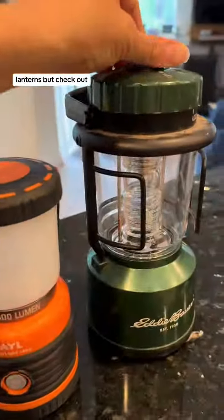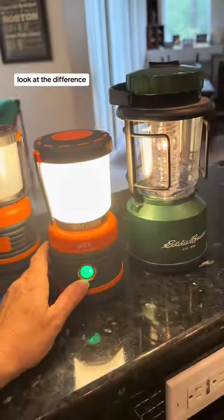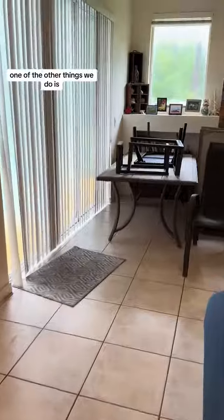Of course I have the usual flashlights and lanterns, but check out — this is my old lantern, and this is one I just got. Look at the difference! So yes, these are my new favorites.